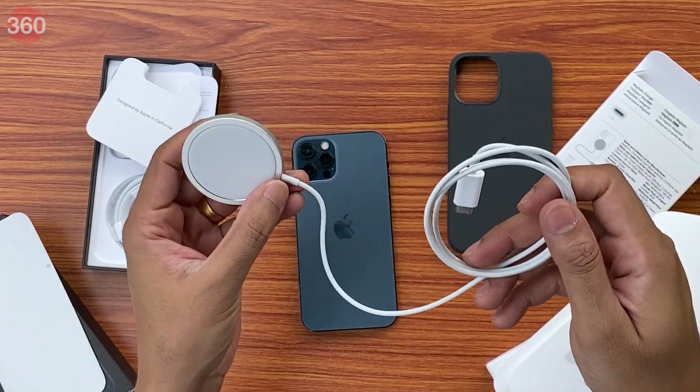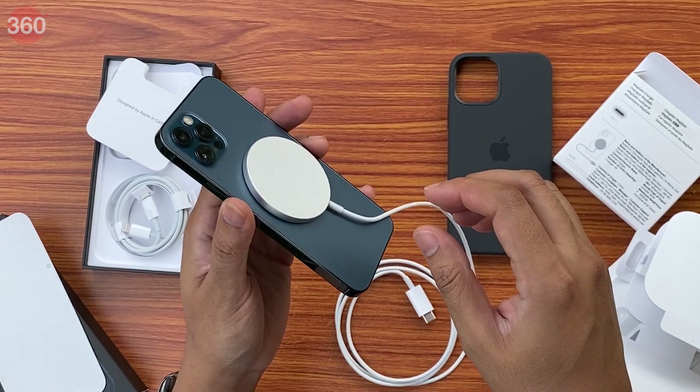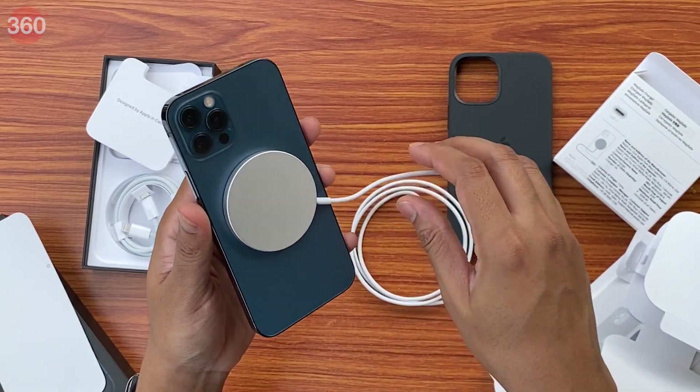This is the MagSafe wireless charger. It's basically got magnets around it — it's still a Qi wireless charger but Apple has their own fast wireless charging standard, so third-party accessories will also have to be MagSafe compatible to fast charge your iPhone 12. The other end is just a Type-C cable. The iPhone 12 series has magnets built around the wireless charging coil, so the idea is you just plonk it on there and it should automatically align itself for the most efficient wireless charging.